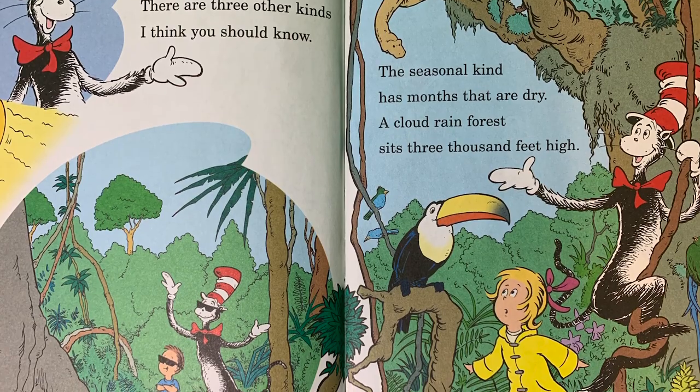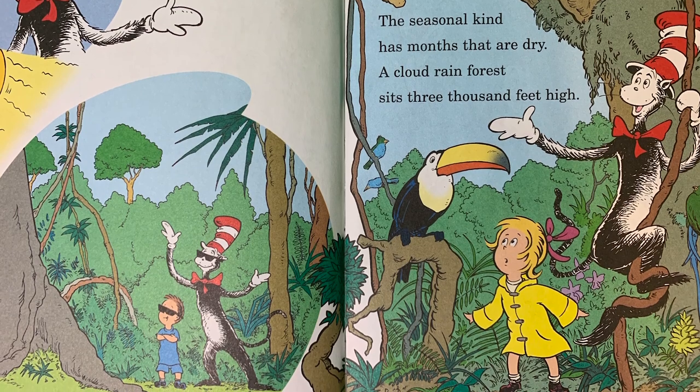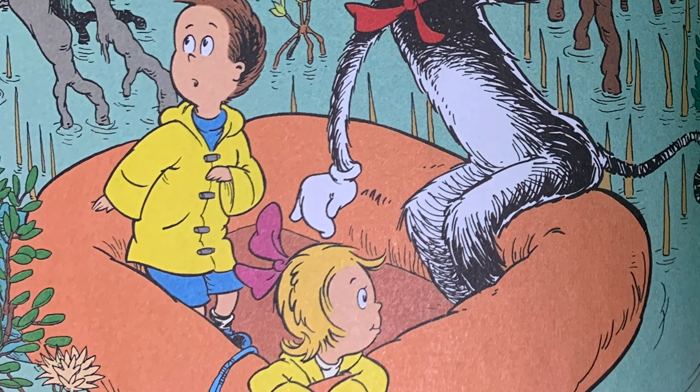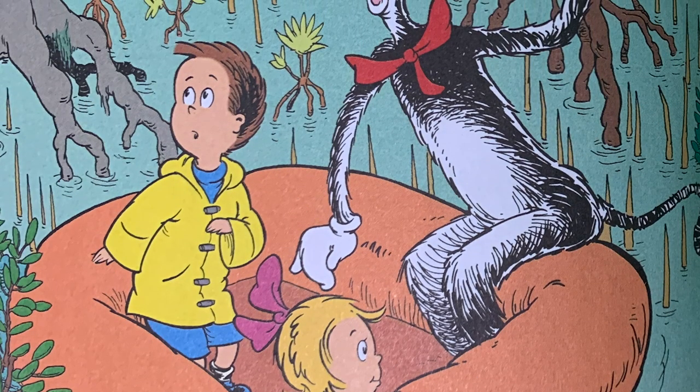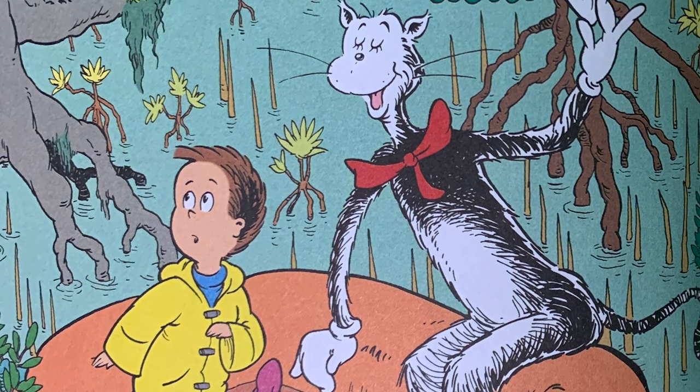There are three other kinds I think you should know. The seasonal kind has months that are dry. A cloud rainforest sits 3,000 feet high. A mangrove rainforest grows on the coast. Rain falls on the tropical rainforest most.